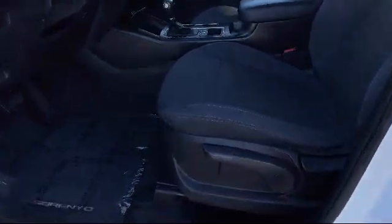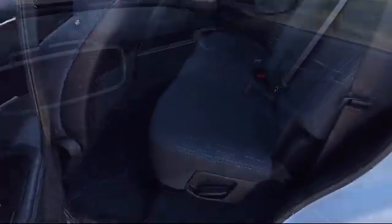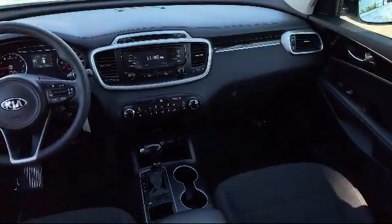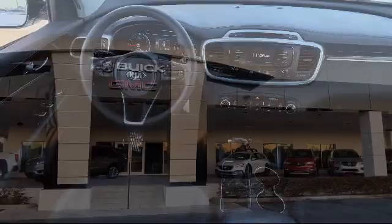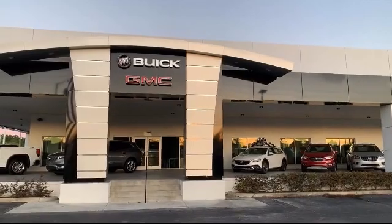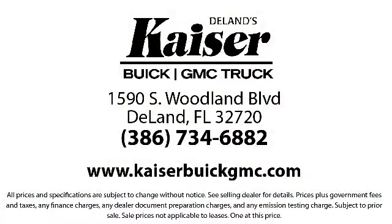For three generations, Kaiser Buick GMC Truck has been proudly serving our community. Since 1967, our mission has been simple: to remain the best, we never rest. Our low-pressure, friendly, and knowledgeable staff is eager to help you drive home in a vehicle that is just right for you. So come see us today.